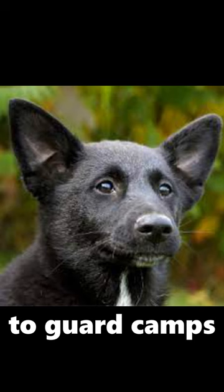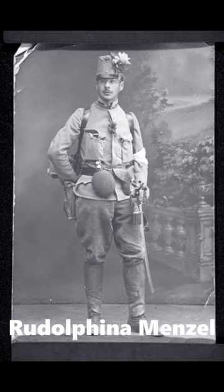An Austrian animal behaviorist named Rudolphina Menzel began training the Canaan dog as guard dogs for the Israeli defense forces.